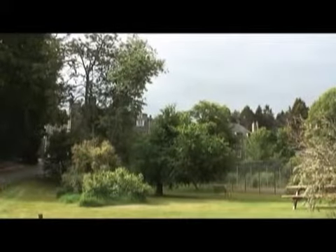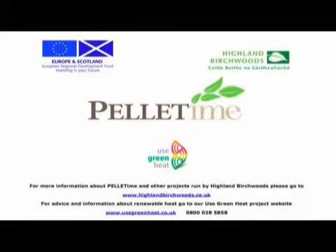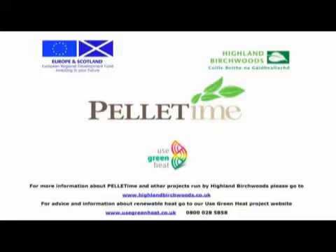So all in all, you are very happy with your wood chip system? Yes, absolutely — it's been a tremendous saving. There's a case study showing payback times for Jamie's system on the Use Green Heat website, and it also shows the effect of the renewable heat incentive the government aims to introduce in April 2011.